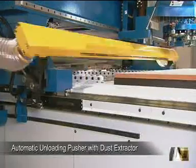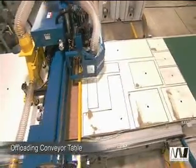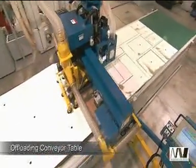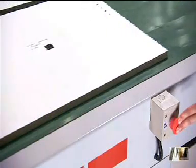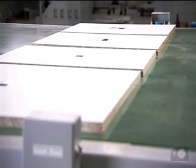After processing, the optional automatic unloading pusher with dust extractor transports your panels out of the working area and removes all immediate loading of the next machining cycle. Finally, the system can be fitted with a mobile offloading conveyor table with emergency stops and photocell sensors for safe and accurate completion of the processing cycle.